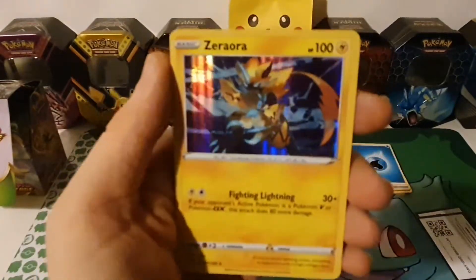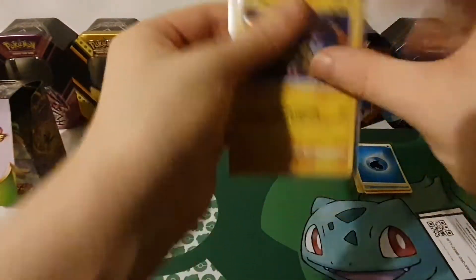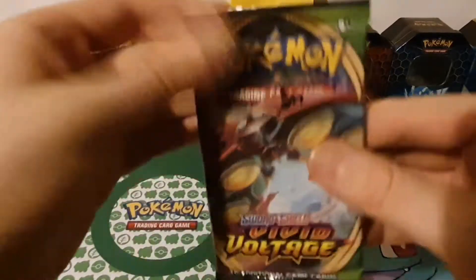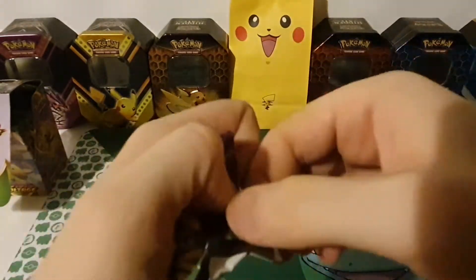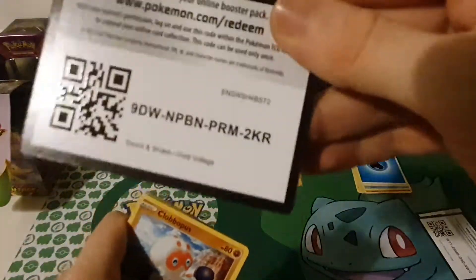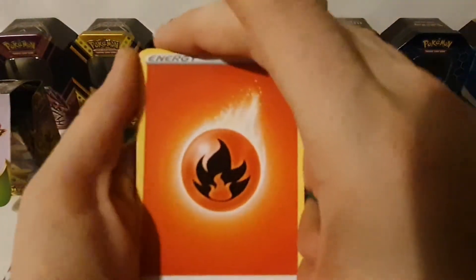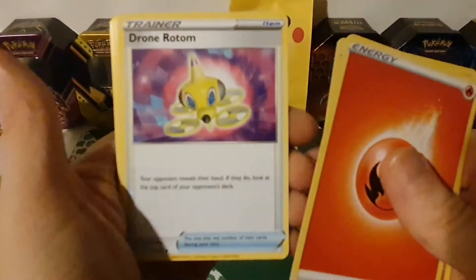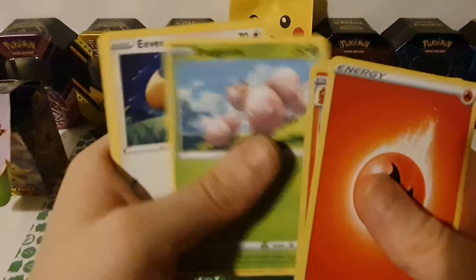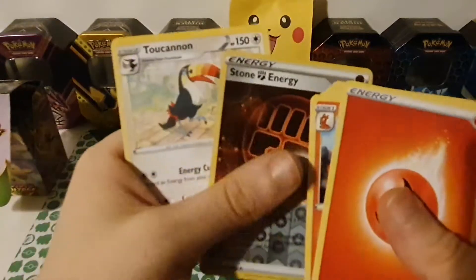Let's get that in a sleeve! Pack three: Fire Energy, Munchlax, Drone Rotom, Swoobat, Clobbopus, Electrike, Exeggcute, cute little Eevee, Woobat reverse hollow, Stone Energy, and a Toxitricity.